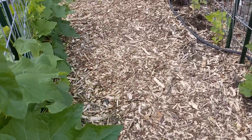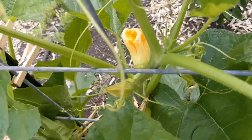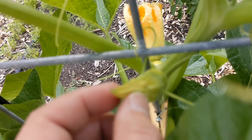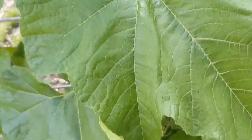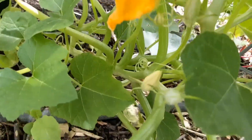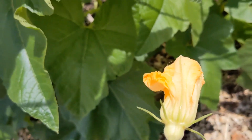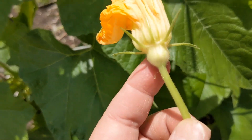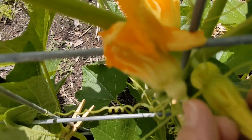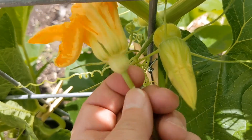Another thing people don't realize you can eat — this here is a pumpkin. The female flowers have the little baby pumpkin at the bottom, so you wouldn't want to pick those. But you'll often get a flood of male flowers — the male flowers do not have that little fruit. You can see the difference here: the male pumpkin has a little bulge, but it's not a separate fruit.